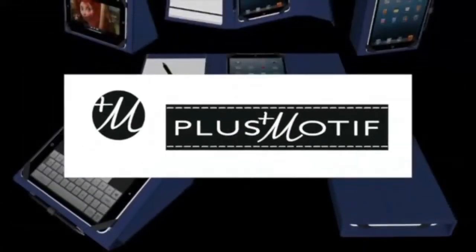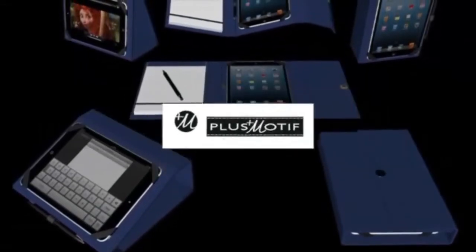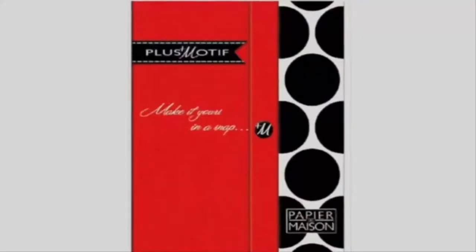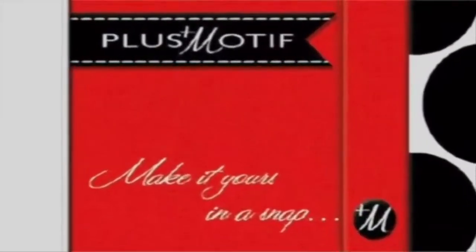Plus Motif — the only case you need for function, the only case you need for fashion. And with all the colors and designs, you need more than one. Plus Motif: function and fashion, in a snap. We'll be right back.